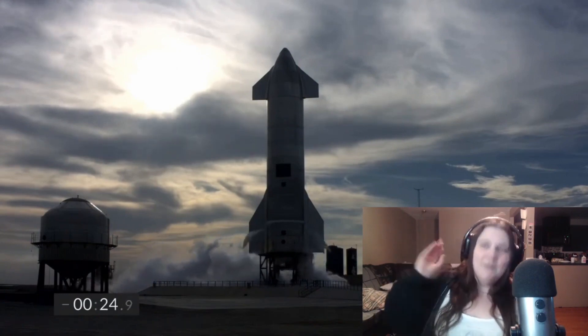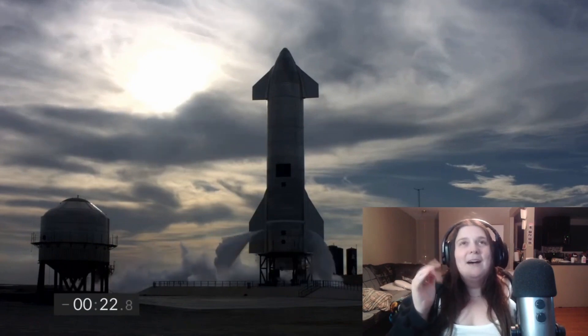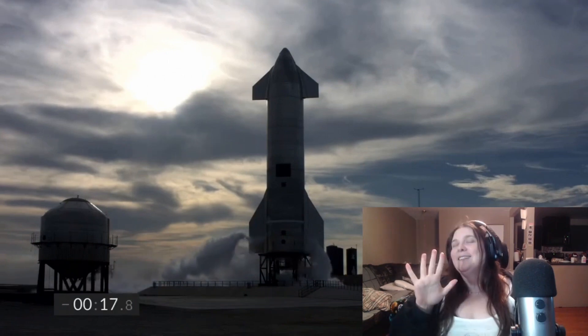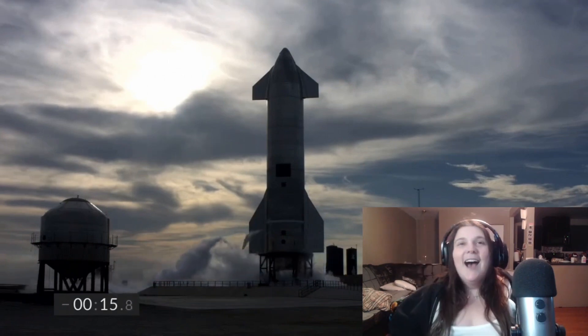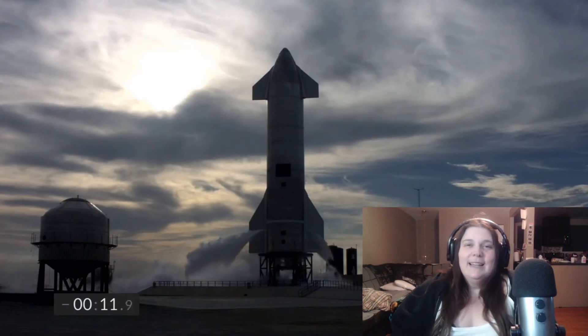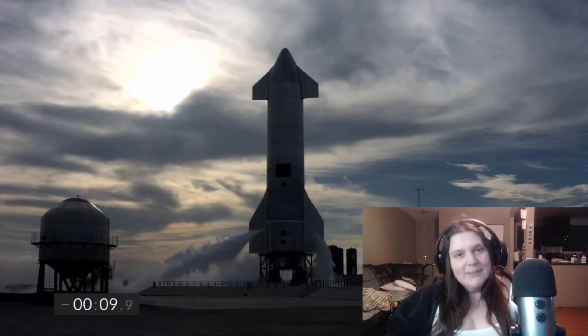Here is our beautiful Starship looking mighty and steely against the Texas Boca Chica sky. The other one was slightly fiery so I'm hoping this one's going to be a little bit better.